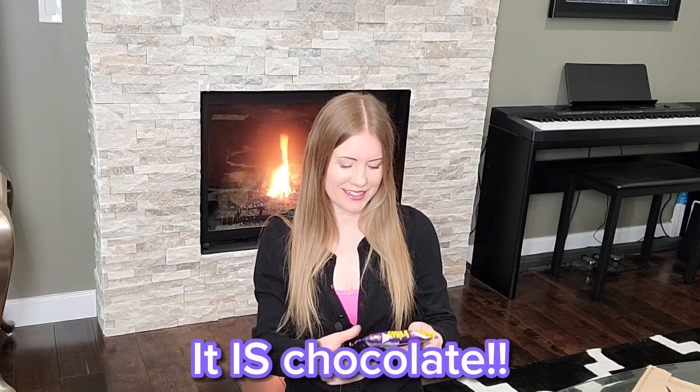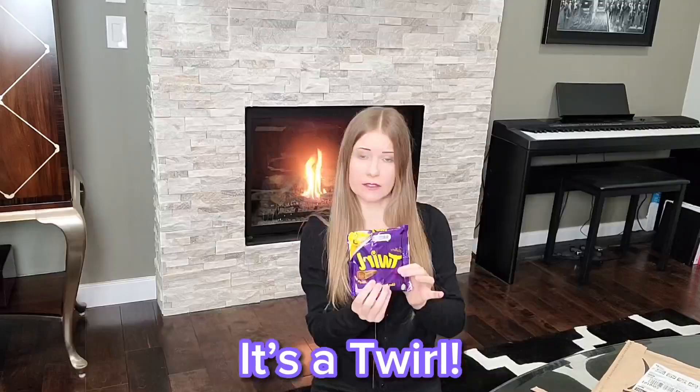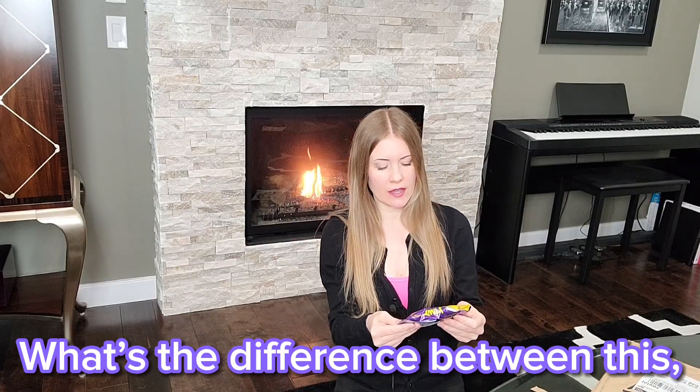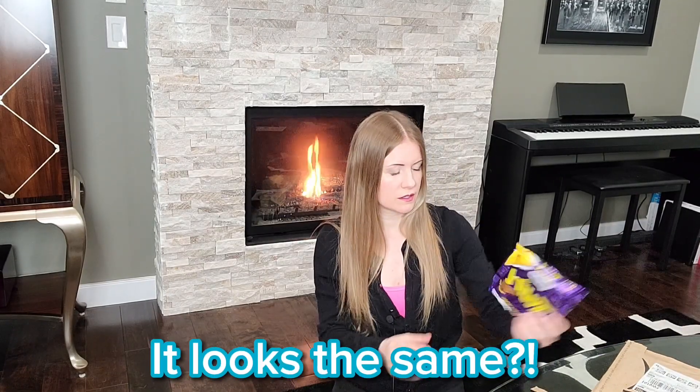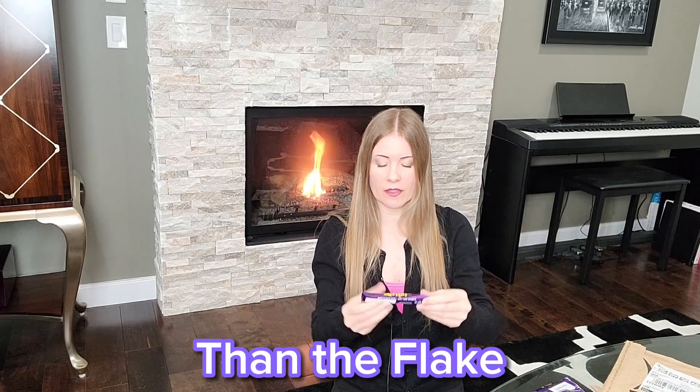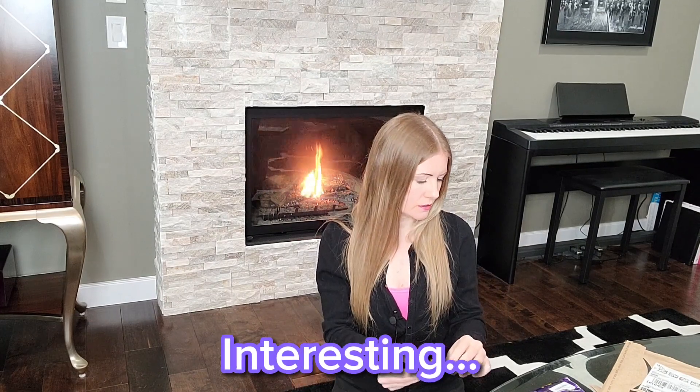It is chocolate! It's a Twirl. Give Twirl a whirl. Wait, what's the difference between this and the Flake? It looks the same. What's the difference between a Twirl and a Flake? This seems a little skinnier than the Flake. Interesting!